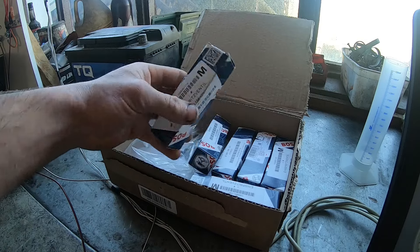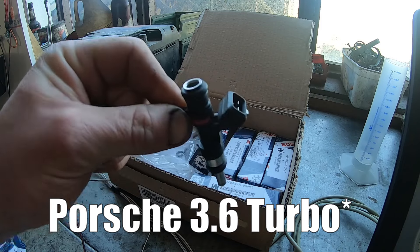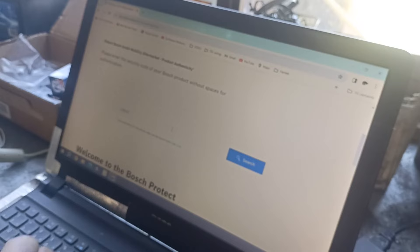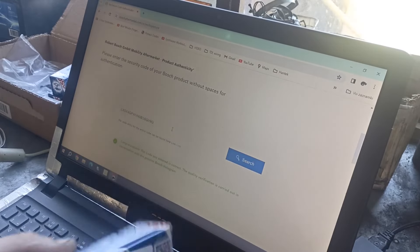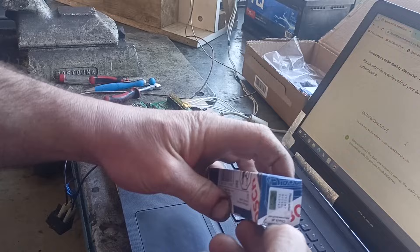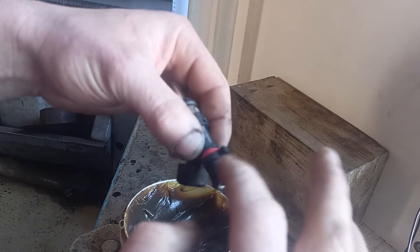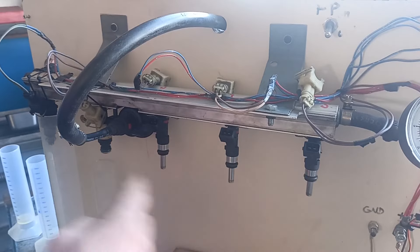Let's see how these injectors look. They originally come fitted in a Porsche 3.5. Since they have authentication codes on the box, let's go ahead and check them. It says: 'Congratulations, the code you entered is correct.' Let's just go through all of them to make sure. Now let's secure them so they don't pop out.